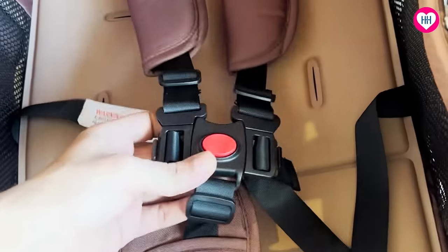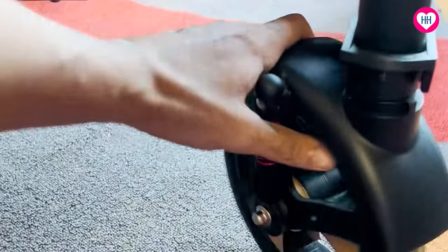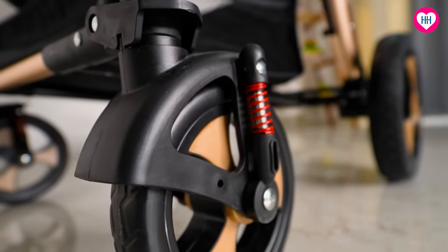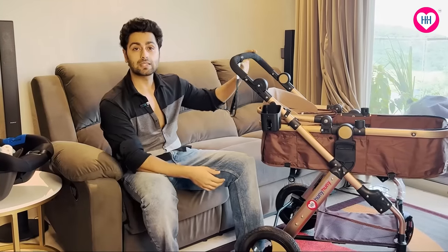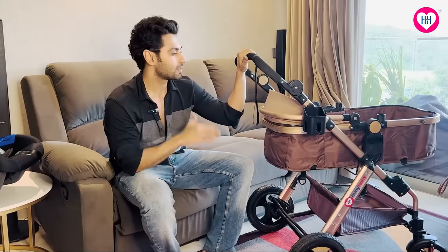Now let's talk about comfort and safety. In terms of comfort, Rihan never cried on this, and the attachments you are seeing are to secure your baby in a safe position. This is a shock absorption tire, so if you go on a bumpy ride, it is not very bumpy at all. Plus, if you are in a sloped area, it has a brake — you can see it here — so you don't need to worry at all.